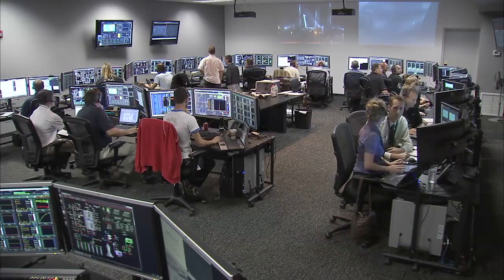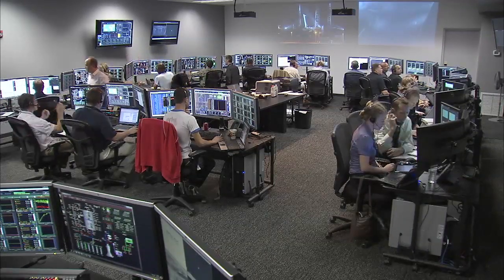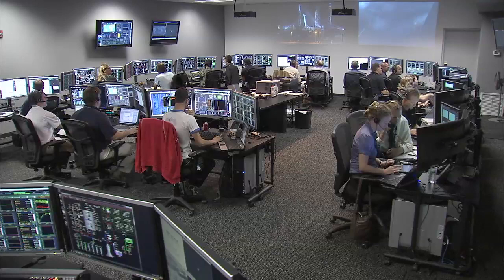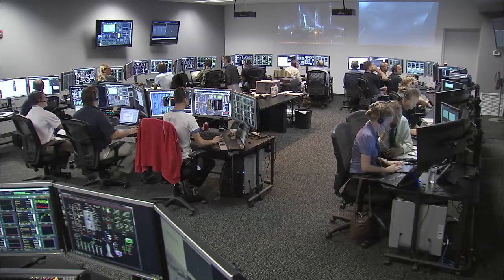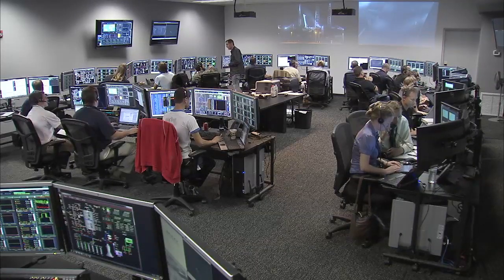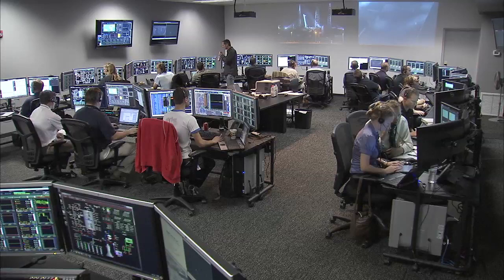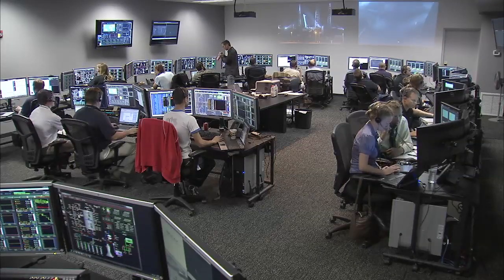A picture-perfect launch and a flawless flight of Falcon. 10 minutes, 55 seconds into flight, and Dragon will deploy her solar arrays in about 20 seconds.